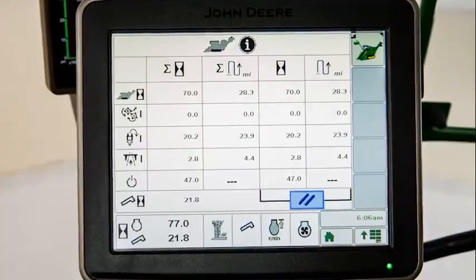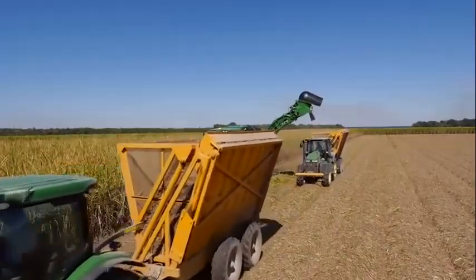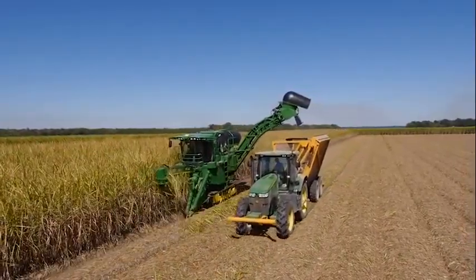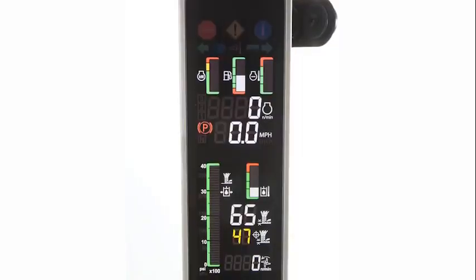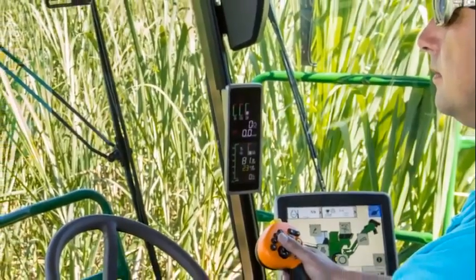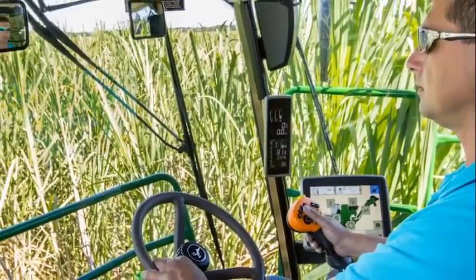The harvester activity monitor shows how much time your machine has been actually harvesting. You can identify areas of inefficiency and take corrective actions that will reduce logistics cost. Alerts, engine speed, power meter, and other harvesting performance checks are all well lit and easy to read on the perfectly placed digital corner post display.